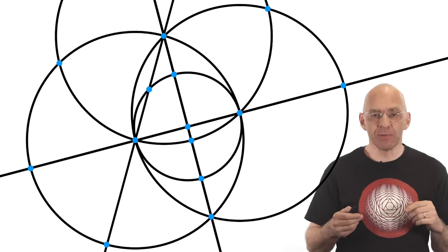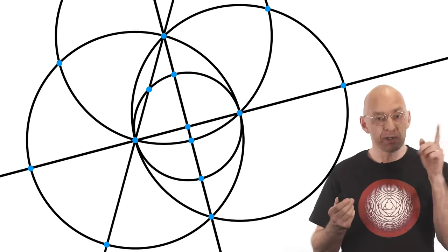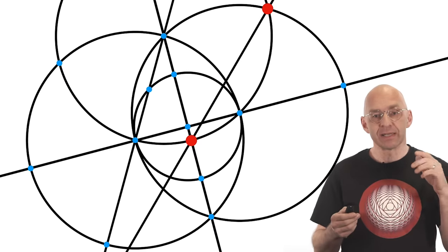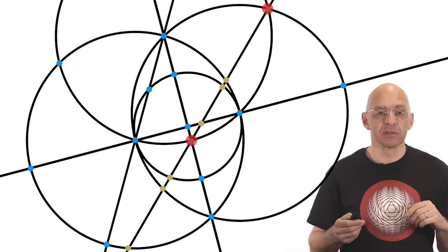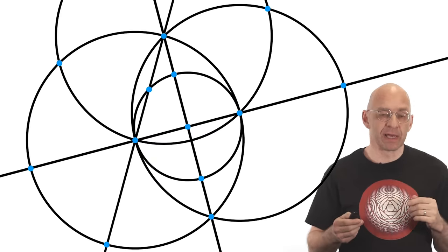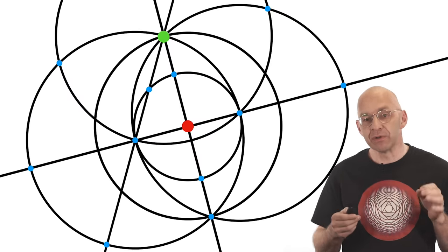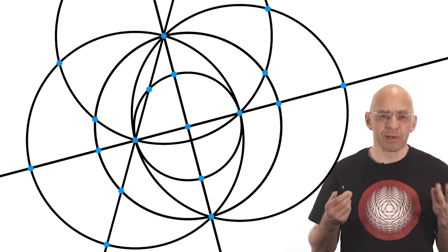Having played with ruler and compass a bit, we're ready to declare the rules of our game. At any stage we have before us a collection of points, lines and circles. There are two ways to proceed: first, choose any two points and draw the line through them — adding the new line and all intersection points with previous lines and circles. Second, pick any two points, draw a circle centered at one passing through the second — the new circle and all new intersection points are then added to the collection.